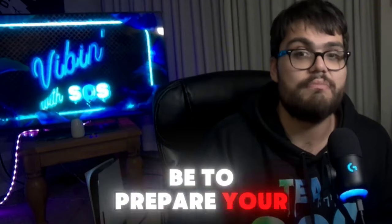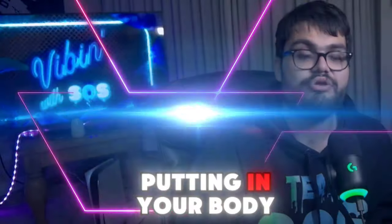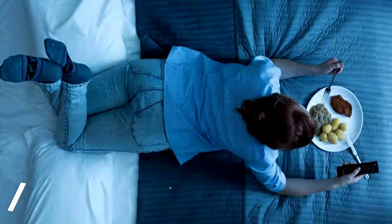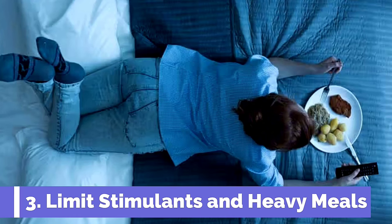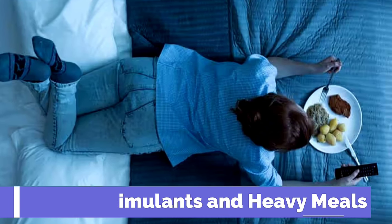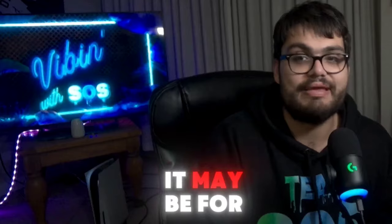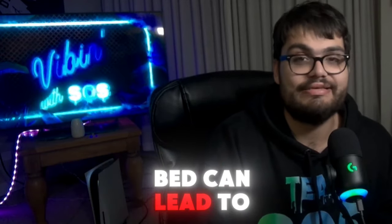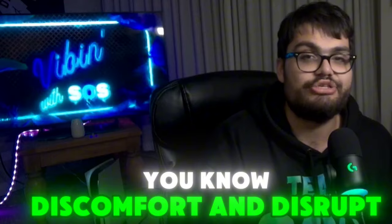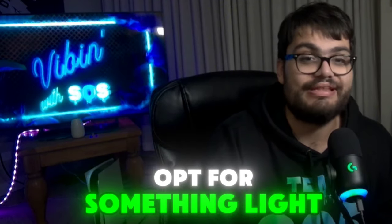Next, let's discuss what you're putting in your body before bed. Caffeine and nicotine can stay in your system for hours, so try to avoid them in the afternoon and evening. And as tempting as it may be for a late-night snack, heavy meals right before bed can lead to discomfort and disrupt your sleep. If you need a snack, opt for something light like a banana or a handful of almonds.